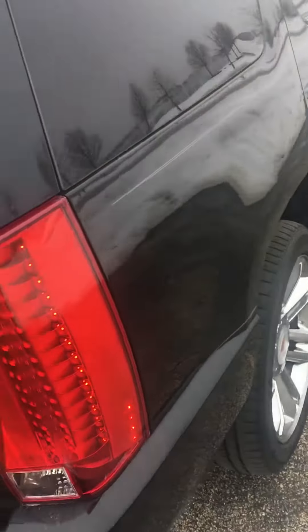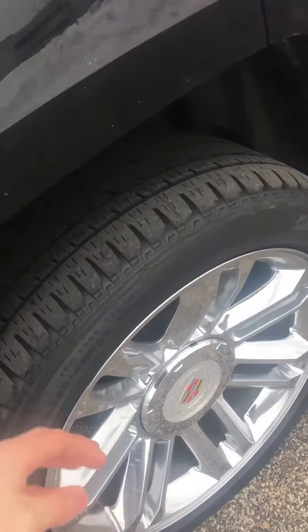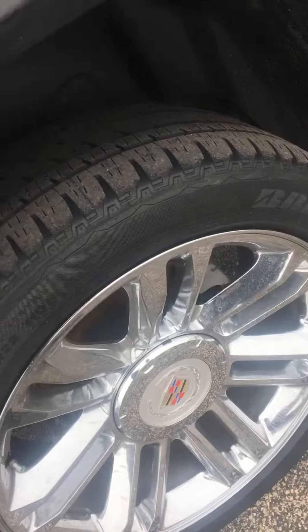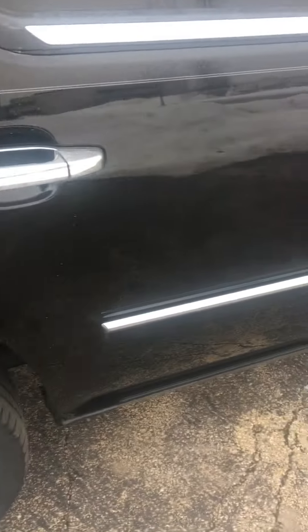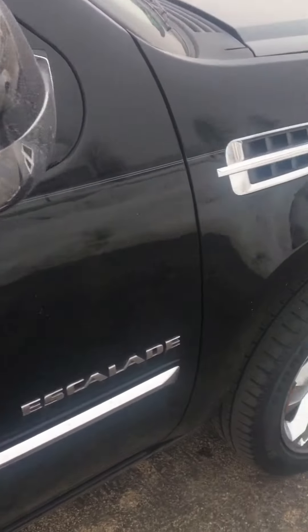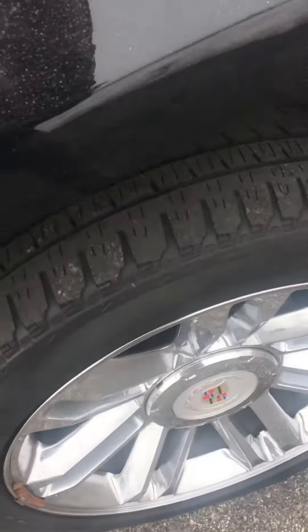I wanted to see if there are any scratches or dents or anything like that — I couldn't find any, and I wanted to reassure you with this video. As you come around here, you can see the wheels have a lot of tread on them, no curb rash, and the wheels look fantastic. No dents, dings, or scratches on the fenders or door panels, as you can see here. Coming around to the other side — same deal: no curb rash, a lot of tire tread.